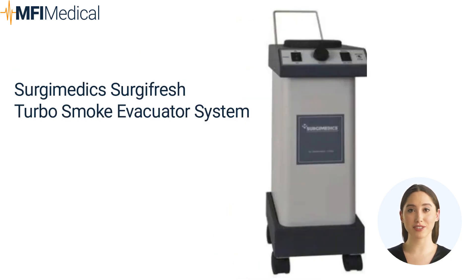The Surgimedics Surgifresh Turbo Smoke Evacuator System is an efficient and cost-effective solution for removing hazardous surgical or laser smoke. It features a foot pedal and a wheel-and-handle kit for easy maneuverability. The unit utilizes a powerful filtration system with a replaceable profilter and a ULPA filter, ensuring optimal smoke capture and reducing procedure costs.